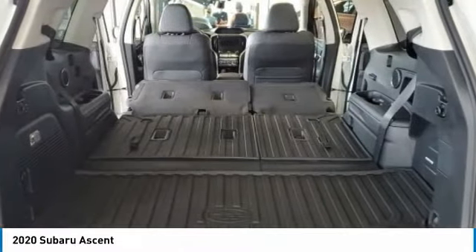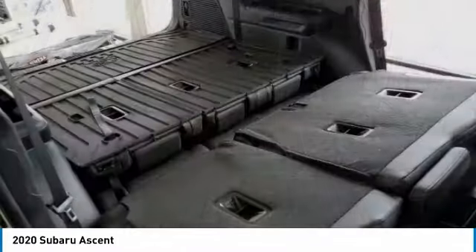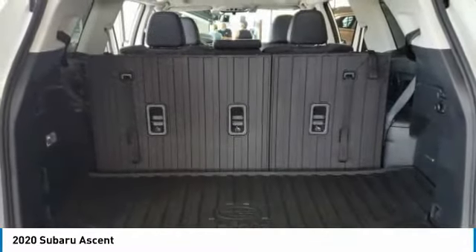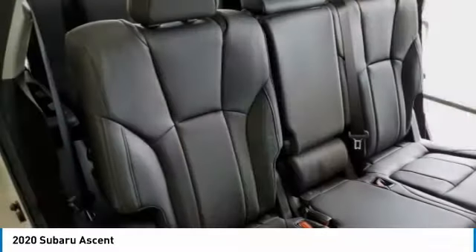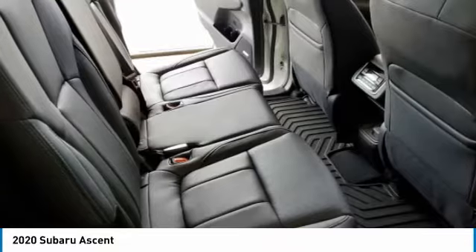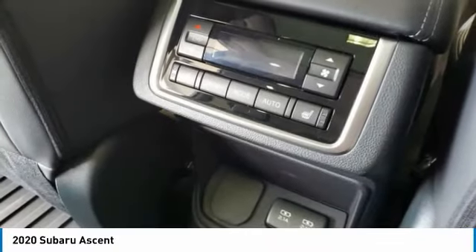This vehicle has less than 100 miles. Here are some of this vehicle's great options: turbocharged, heated mirrors, all-wheel drive, aluminum wheels, rear spoiler, power liftgate, brake assist, daytime running lights, privacy glass, fog lamps.